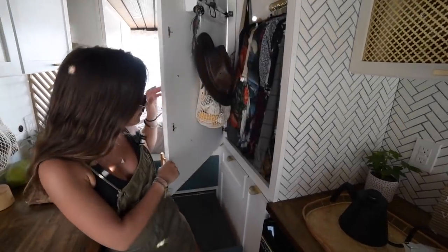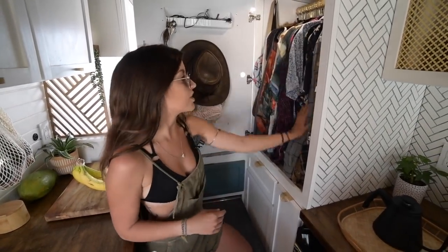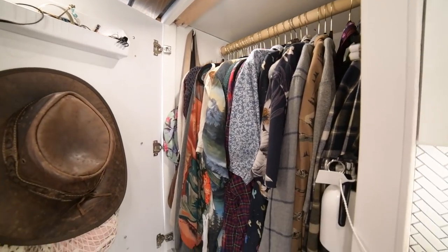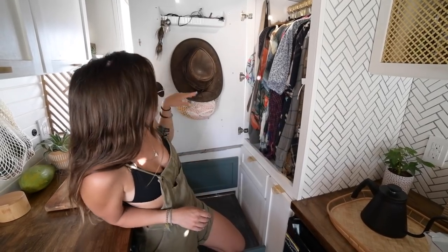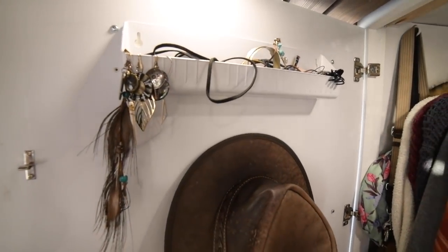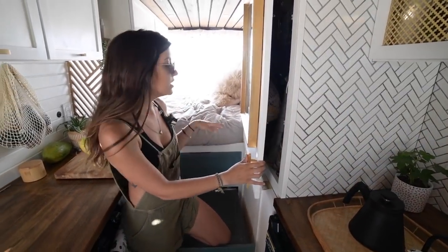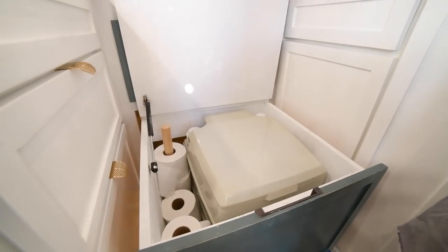Inside here is our hanging closet — we have his dress shirts and my dress blouses, a couple of bags, and the fire extinguisher, which we felt was the best access point. I also have my little accessories like jewelry, hats, and bathing suits. We built this closet and realized it was actually a great privacy door for our bedroom — we can close it to keep in heat or have privacy without putting up the Reflectix, and it also provides privacy for the bathroom.